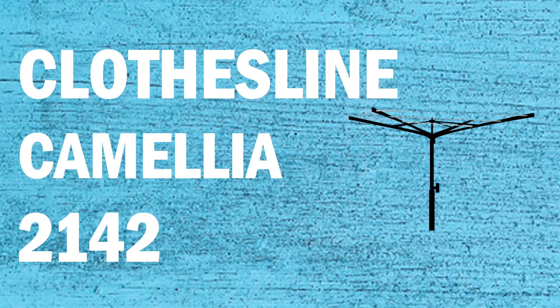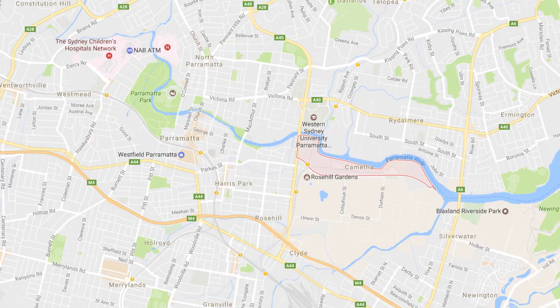If looking for a new clothesline or washing line in the Camellia area of Sydney, Lifestyle Clotheslines can help. We service the full Camellia area and offer a supply only or supply and installation service if you need help with installing your new clothesline or washing line.